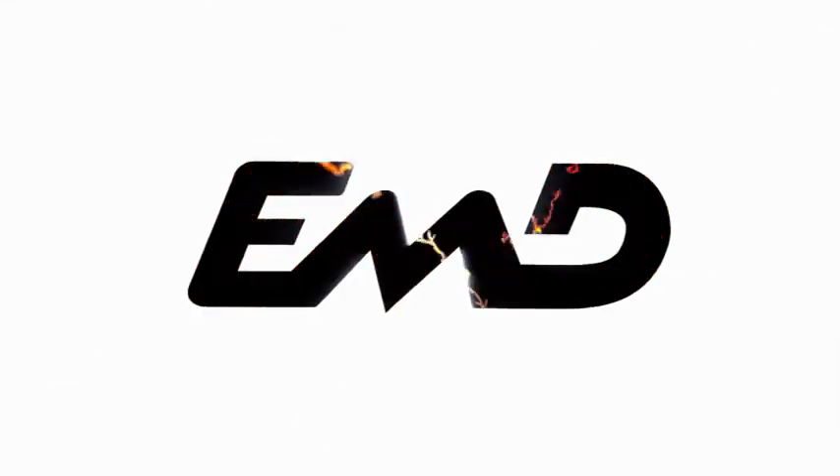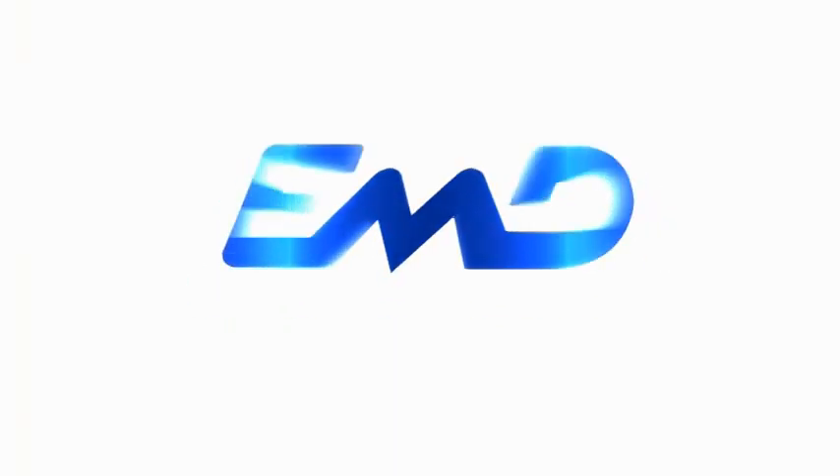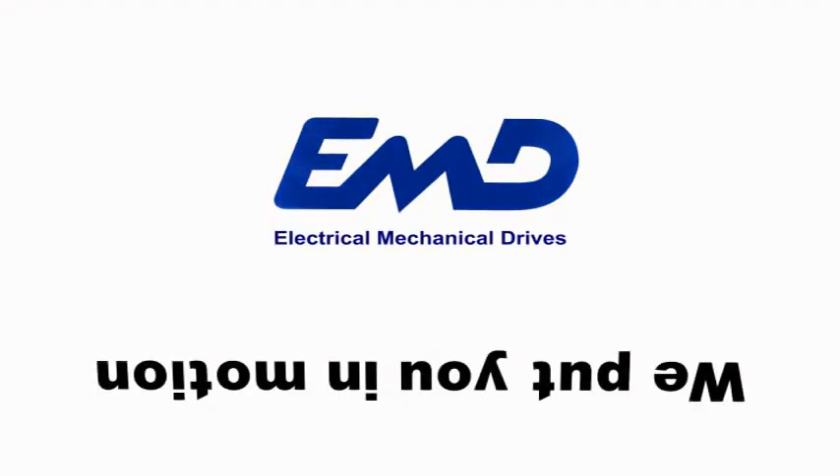I'm John Helminiak. Allow me for the next few minutes to show you how EMD can put you in motion. EMD — we put you in motion.